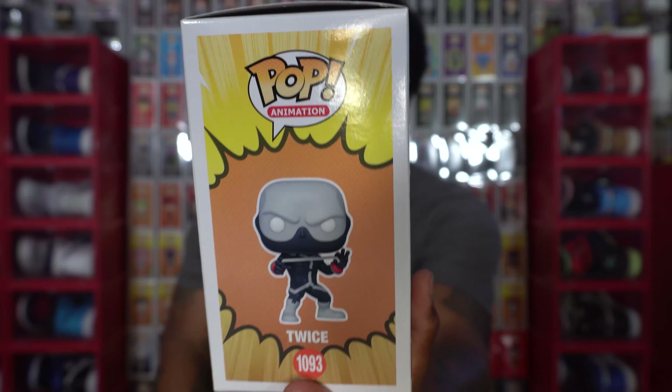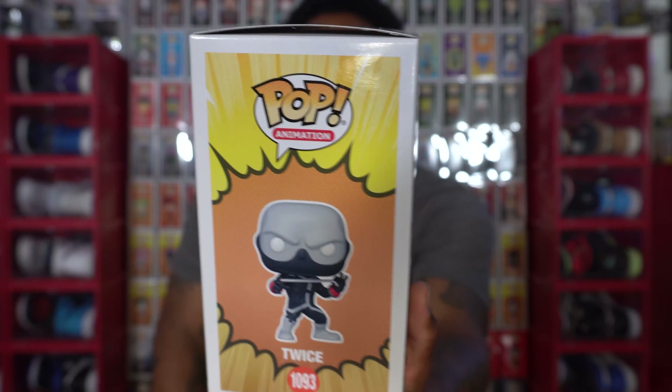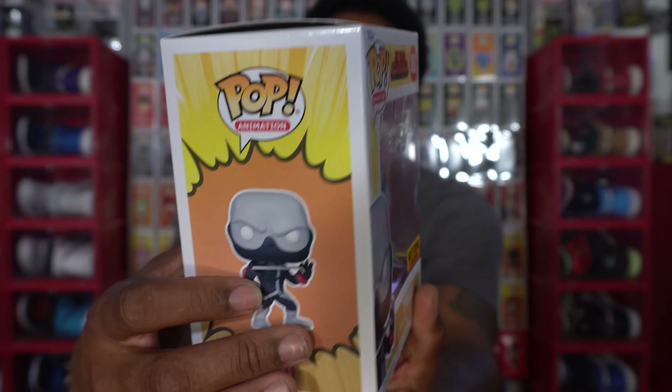Twice is definitely one of those characters I enjoy on My Hero. The reason is because when you're fighting him, he can make two of himself, three of himself, four of himself, and so on. So you might be punching a clone and then he'll come around and pop you — and that would be the real one. He can just multiply himself into a lot of versions. Check out the side of the box for a better look at his uniform, which is plain in my opinion, but still it does look dope. I like the pose as well.